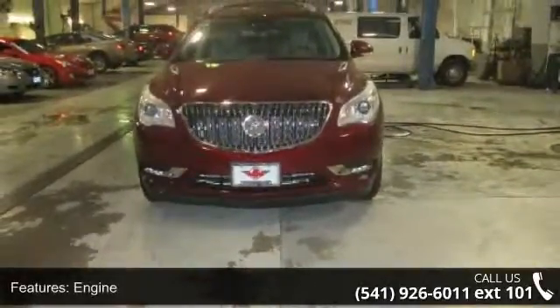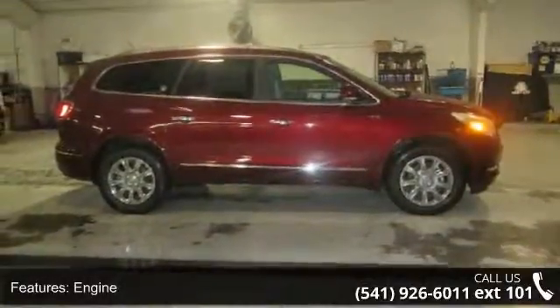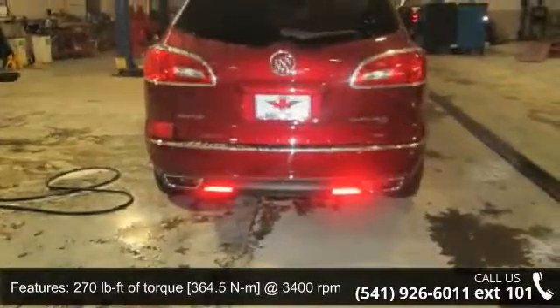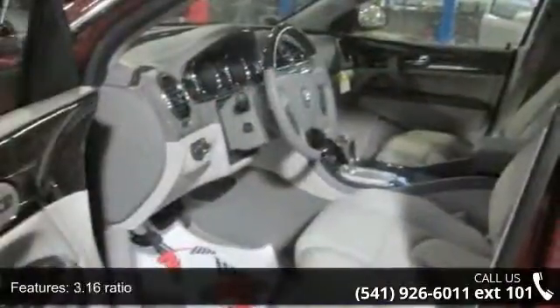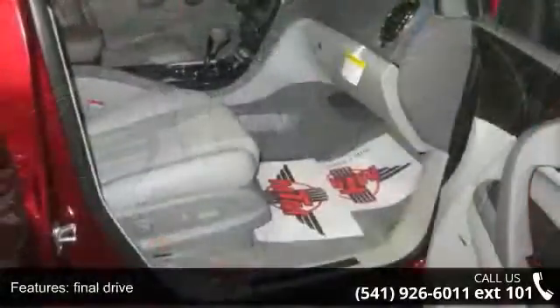Some of the top features included with this vehicle are: engine with 270 lb. ft. of torque at 364.5 Nm at 3400 RPMs, axle with a 3.16 ratio final drive, drivetrain with all-wheel drive, and alternator with 170 amps and trailering provisions.